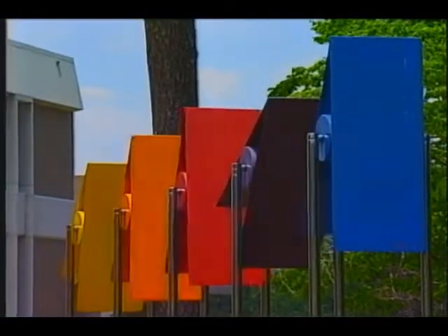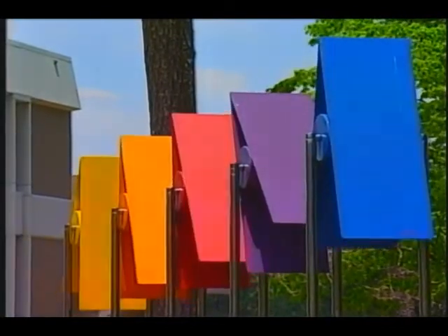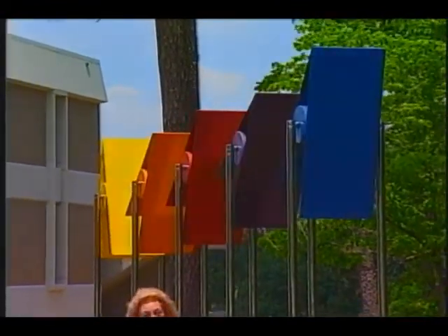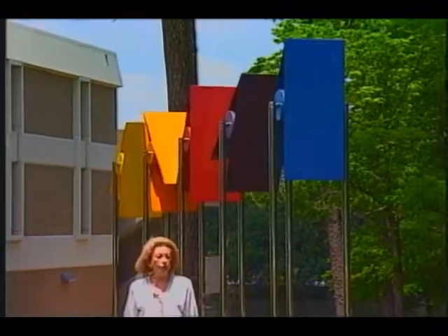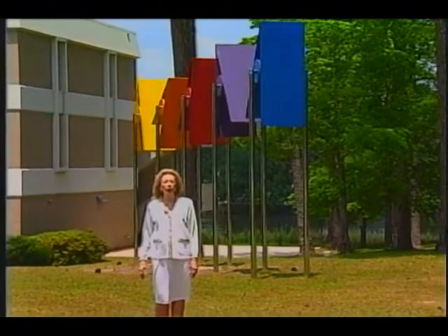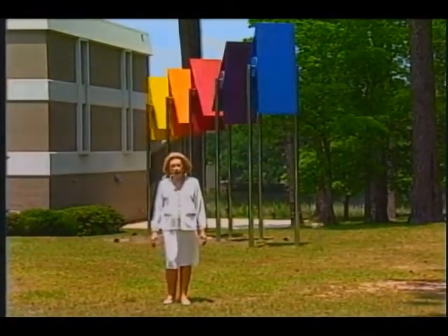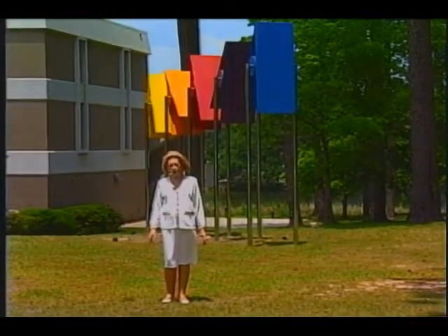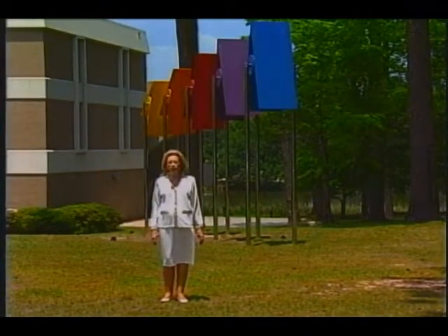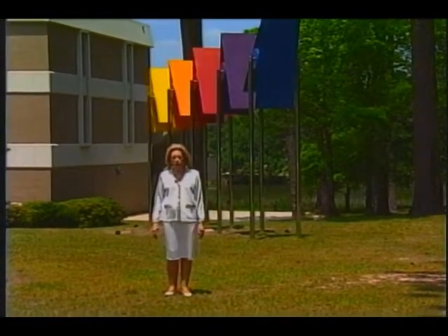Today, we brought our cameras out to the Mobile Museum of Art. On the grounds itself, you will find much interesting sculpture. Behind me are the wind sculptures in bright, bright colors, and during the windy months, they really do get their exercise — they're most interesting. Around the grounds, you'll find other fine pieces of sculpture on display, and in the building itself, there's always something interesting to see. Located in Langan Park, Mobile's Museum of Art is certainly the center of Mobile's interest at certain times of the year.